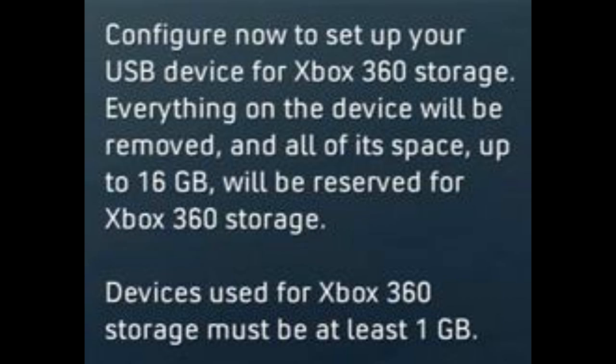Some time ago, Microsoft allowed users to store their data on USB drives. Of course, there is a catch — no matter how big the storage is, you may use only 16GB of it. Want more? You'll have to purchase the original MS-HDD at a skyrocket price.